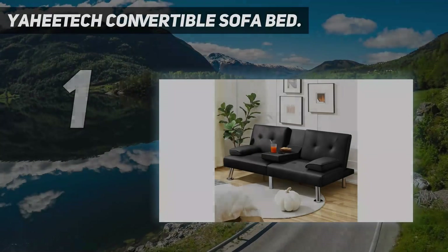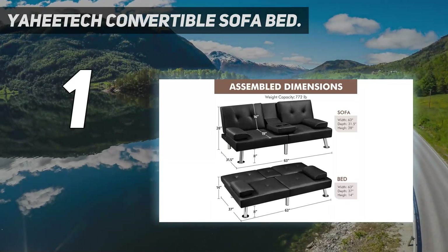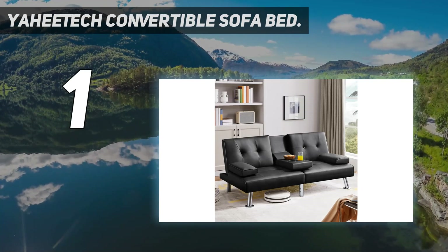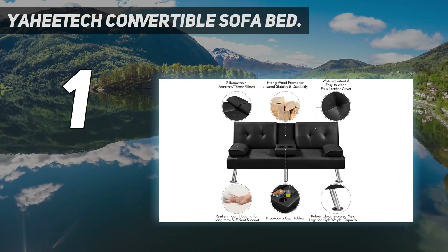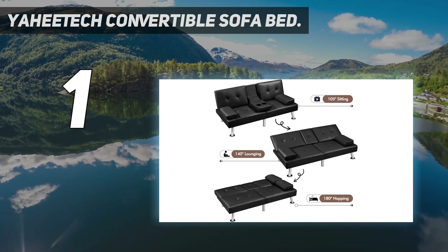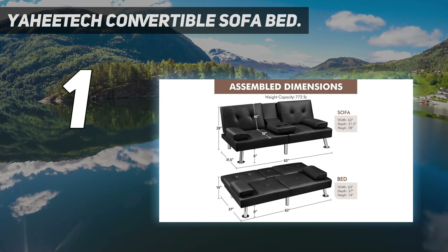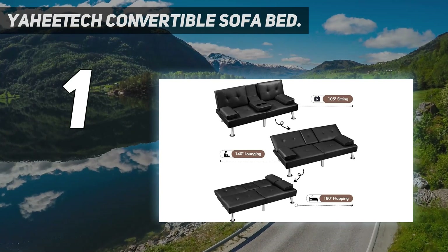And number 1: the Yahitech Convertible Sofa Bed. Another great option under $200 on Amazon, this faux leather couch transforms from a two-seater into a bed with pillows. It's got a foldable middle armrest, two cup holders, and removable side armrests. Available in brown, black, espresso, gray, and white, the sofa features an easy-to-clean material and steel legs that offer stability to hold up to 772 pounds, according to the brand. Over 2,000 five-star reviewers agree it's comfortable and easy to assemble.